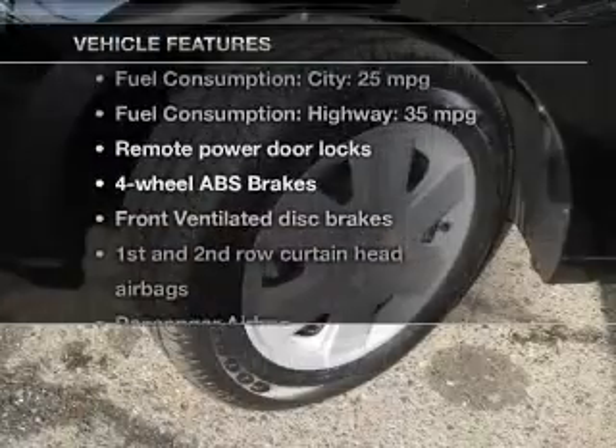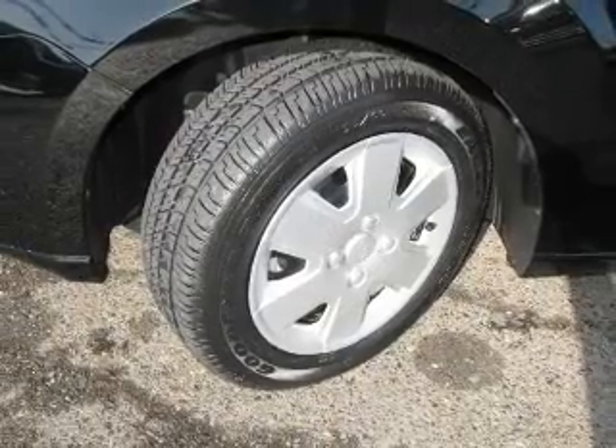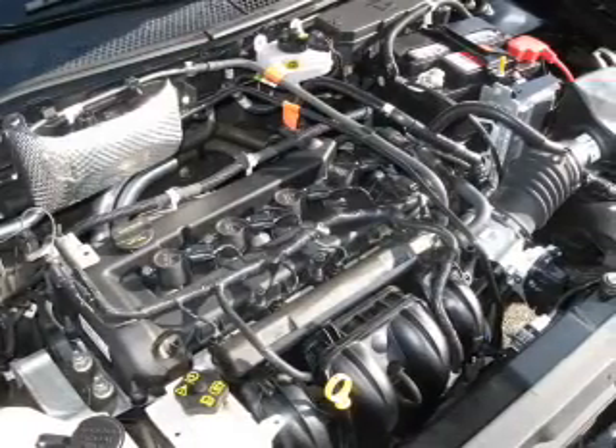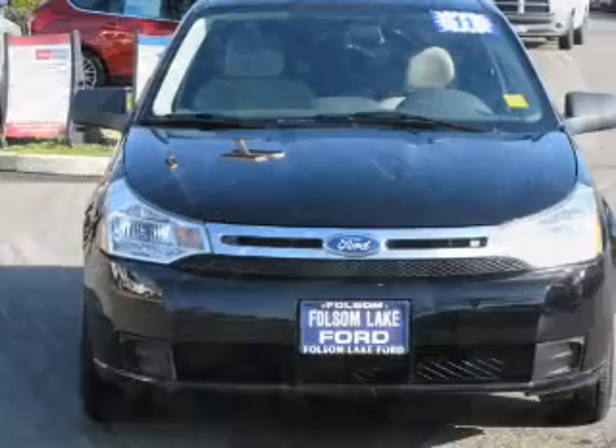Plus, enjoy these notable features that are included in this vehicle: keyless entry, power door locks, an AM-FM stereo with a CD player, satellite radio, power steering, an adjustable tilt steering wheel, and air conditioning.